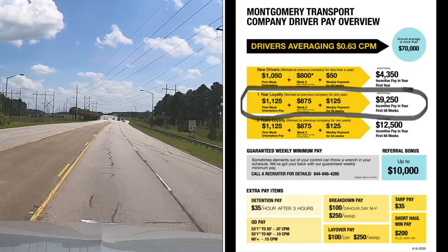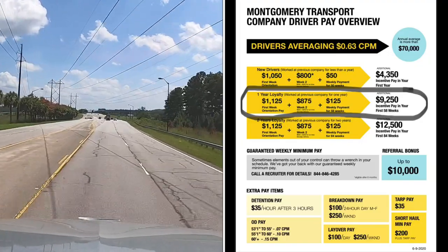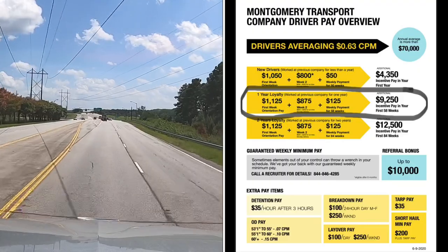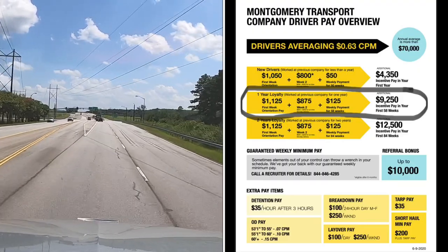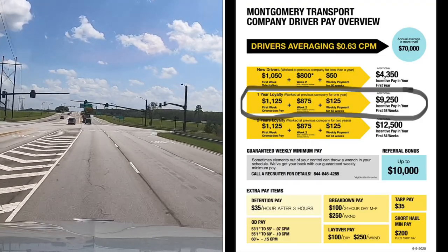There's a $10,000 referral bonus pay. You get $1,000 once the referral drops their first load, and then the rest would be paid out in increments of $223 a week.